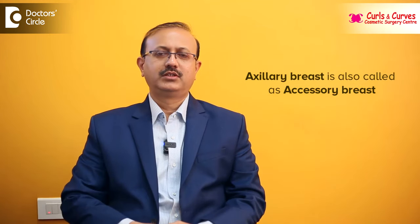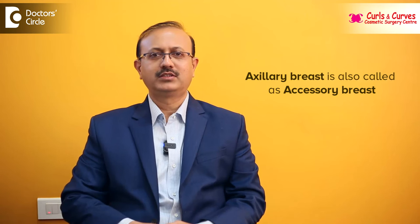Hi, this is Dr. Girish, consultant plastic and cosmetic surgeon. I am heading Curls and Curves Cosmetic Surgery Center, Vijayanagara, Bangalore. Axillary breast is also called accessory breast. This is nothing but an extension of the normal breast in the axilla. This can be present on one side or both sides, and is seen in around 20 percent of the female population.